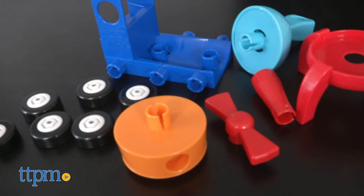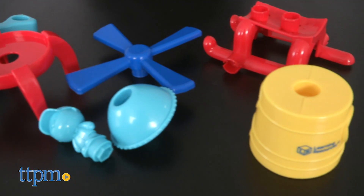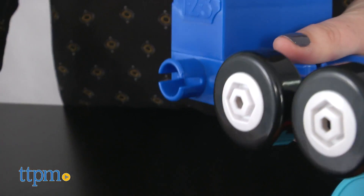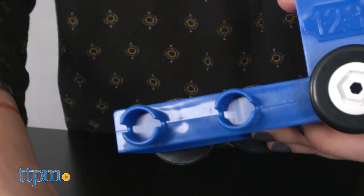They can be deconstructed and built again and again. A great way to work on fine motor skills, this set is recommended for ages 2 and up. A 123 Build It Car, Plane, Boat set is also available and sold separately.